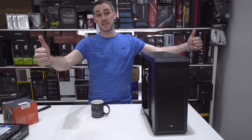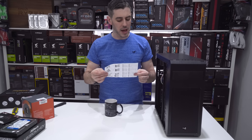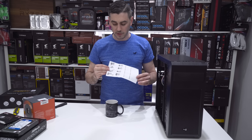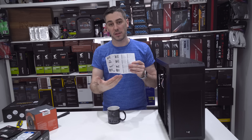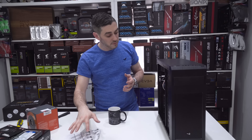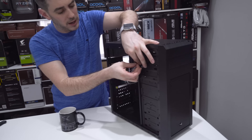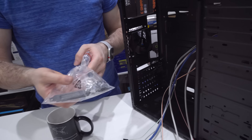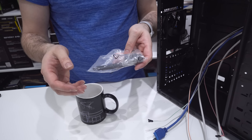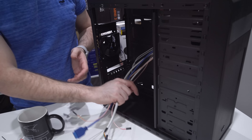Another thing I advise is always have a mug, cup, or bowl to put your screws in so they don't go missing. That way we know we've got our thumb screws in there. I'm going to take the other side panel off as well — just undo the third and fourth thumb screws and slide the panel off.